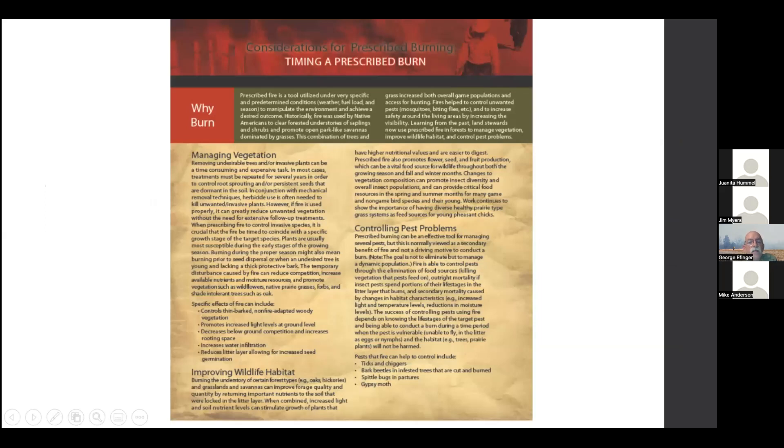Timing is a huge thing in why we burn and how we manage the vegetation. They're also finding more and more that it can be effective in killing ticks, so it's another pest we can address. Historically, fire was used by Native Americans to clear forested understories of saplings and shrubs and promote an open, park-like savannah. Penn State did research about three years ago on what people would like to see, and people typically preferred that savannah-type canopy overstory with open underbrush so you can see the wildlife, rather than a big thick green wall.